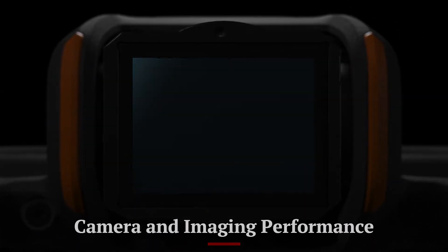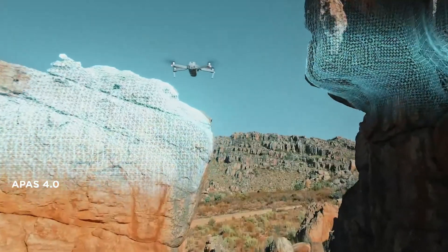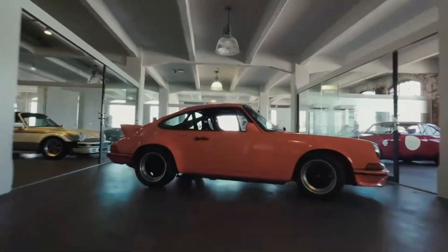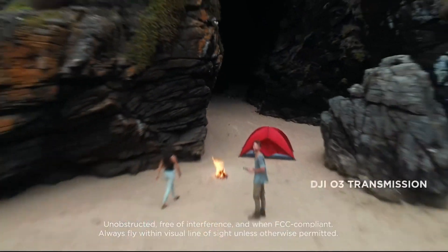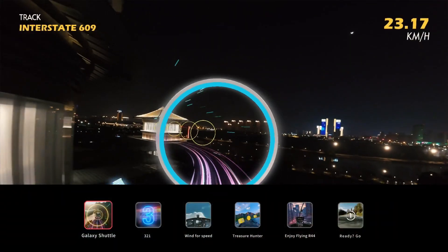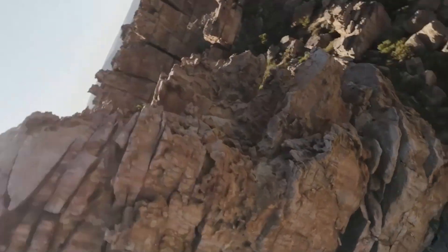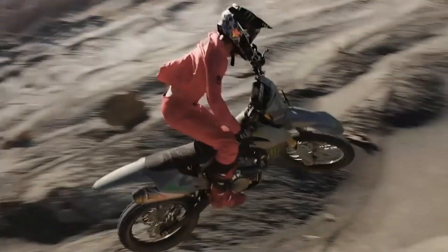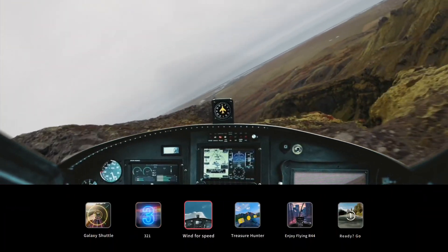Camera and Imaging Performance: Equipped with a 4K HDR camera mounted on a 3-axis gimbal, the DJI Flip delivers stunning video and photo quality. Advanced image stabilization ensures smooth footage, even during dynamic flights or in windy conditions. The wide-angle lens captures expansive scenes, while intelligent features like HDR and AI-based scene recognition optimize exposure and color. The Flip also supports raw photo capture, catering to professionals who require flexibility in post-production. Its imaging capabilities make it a strong contender for aerial photography enthusiasts and content creators alike.